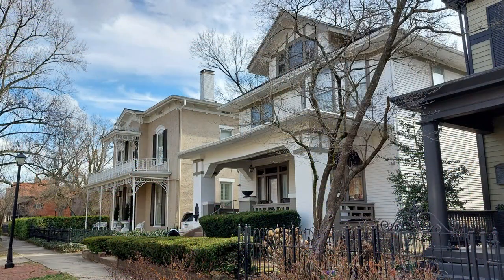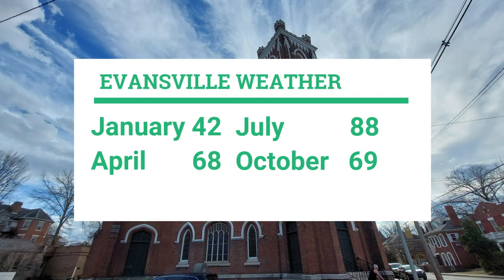We always like to talk about the weather, and Evansville has four distinct seasons, with average daytime highs in January around 42°F, April 68°F, July 88°F, and October 69°F. Whether you know Evansville as the Crescent Valley or the River City, either way you slice it, Evansville appears to be a nice place to come visit — or maybe you'll decide to call it your place for a lifetime.